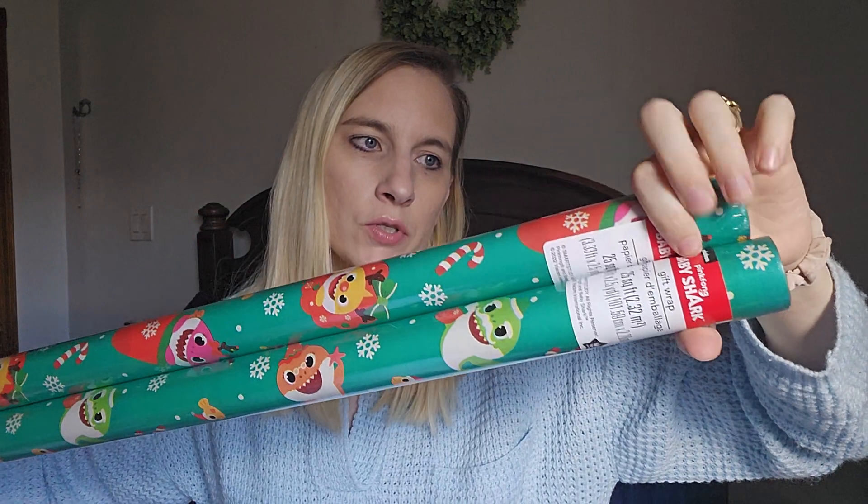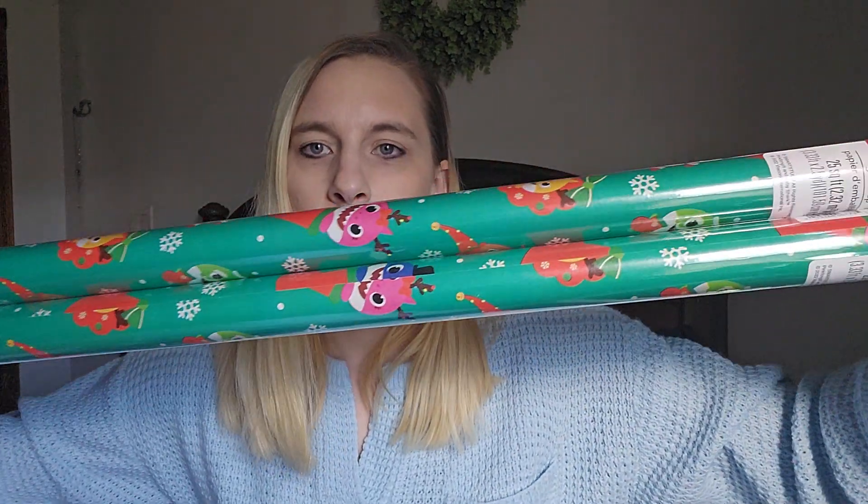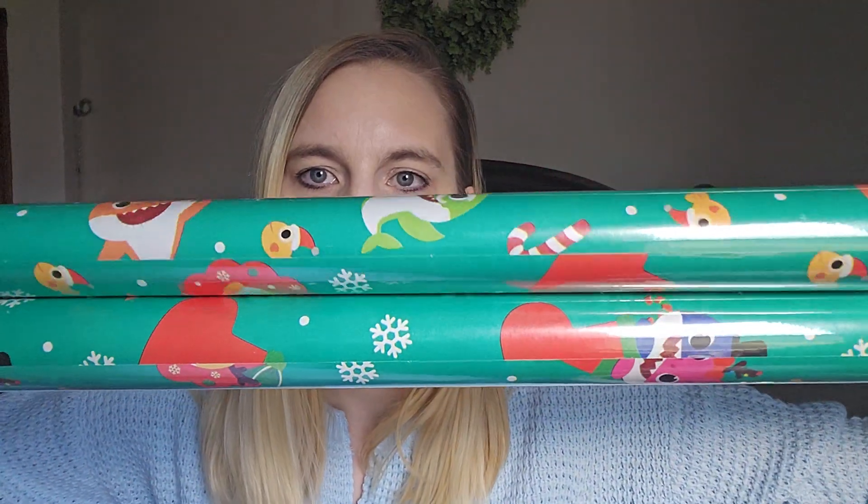I got two things of wrapping paper. For most gifts I'm doing gift bags, but I might need to wrap a couple. My son loves Baby Shark right now so I saw this Baby Shark wrapping paper and grabbed two rolls. I'll wrap his gifts in it — I think I did Mickey Mouse last year. I'm thinking of starting a tradition where each kid gets their own wrapping paper with no bows, but that'll probably start next year.